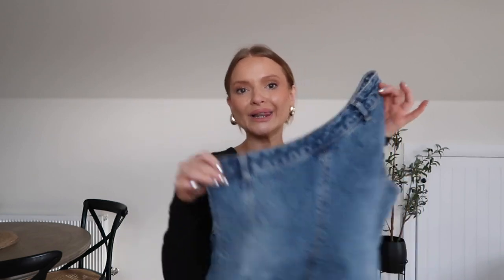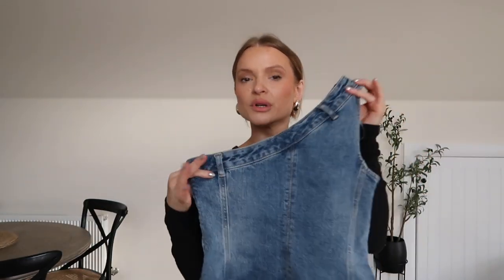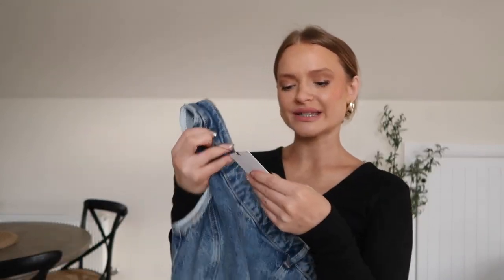I also got this trending denim top — it literally looks like the waist of jeans, and they've taken the leg fabric to create this top with a little button and zip. To me, this is genius — I love design. I'm obsessed with double denim at the moment, which is funny because in my last haul I said double denim wasn't for me. I got this in a size small for £29.99.